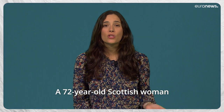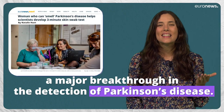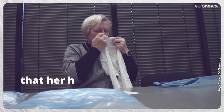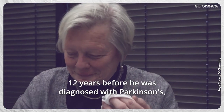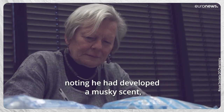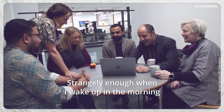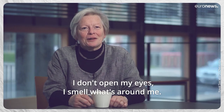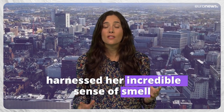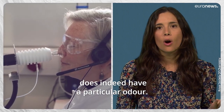A 72-year-old Scottish woman has accidentally provided a major breakthrough in the detection of Parkinson's disease. Joy Milne had noticed that her husband's smell changed 12 years before he was diagnosed with Parkinson's, noting he had developed a musky scent different from his normal scent. She says that when she wakes up in the morning, she smells what's around her before opening her eyes. A team at the University of Manchester harnessed her incredible sense of smell and discovered that Parkinson's disease does indeed have a particular odor.